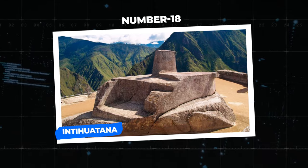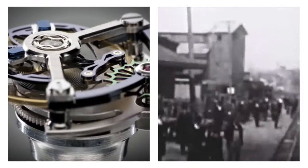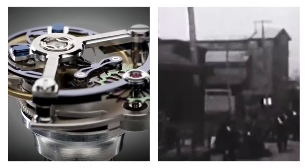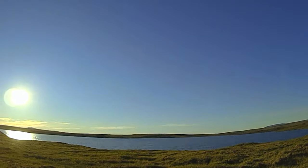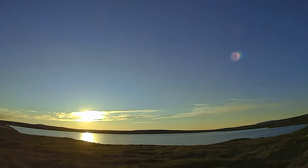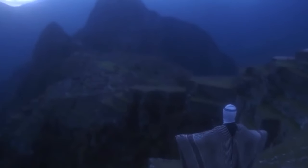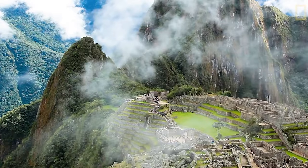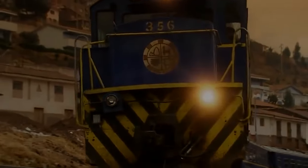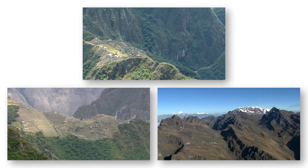Number 18: Intihuatana. Long before the concept of the hour, minute, and second hand was designed for modern-day clocks, the Inca tribe and many others relied on the sun's position to guide them through the average workday. Since the sun represented more work time, better crop yields, and was a symbol of productivity, the Inca tribe wanted to find a way to keep it in its place. On top of Machu Picchu in Peru lies an intriguing structure that to most people would seem like nothing more than an unfinished project.